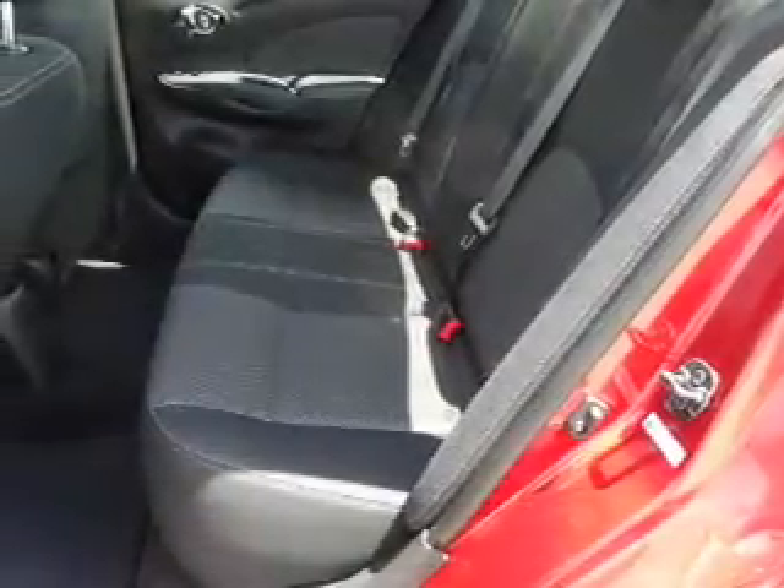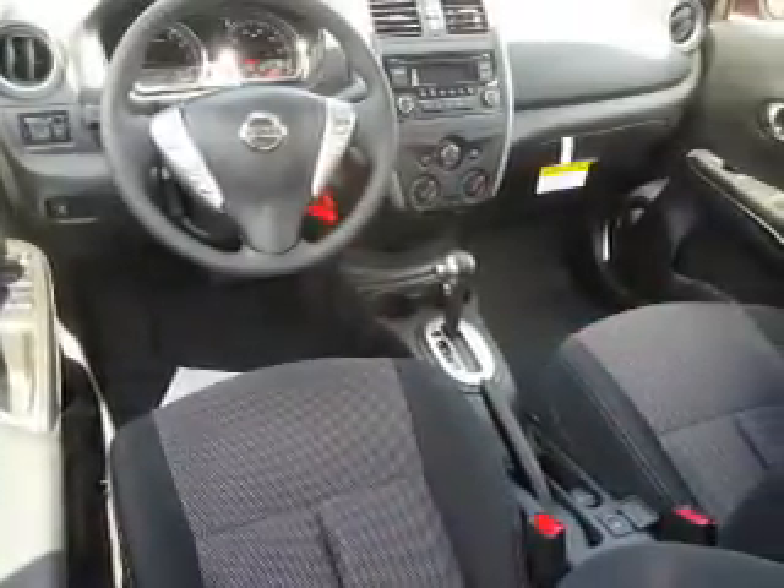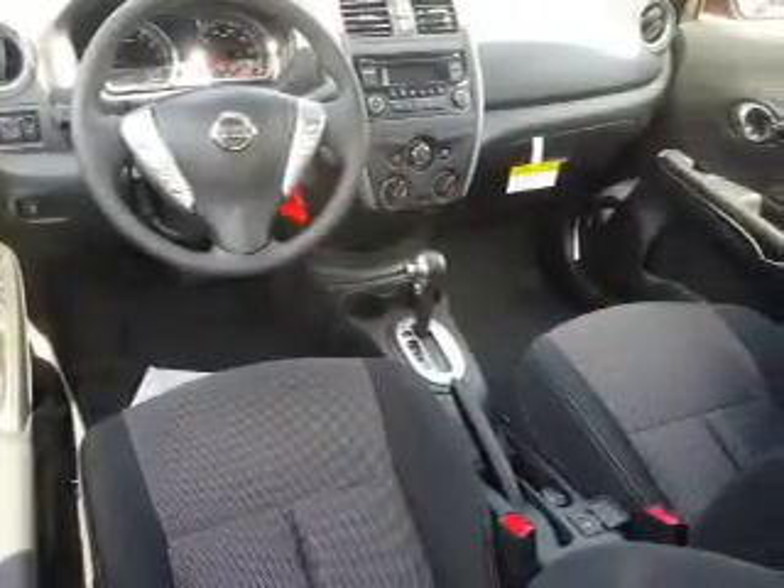Independent suspension, brake assist, traction control, stability control, and front ventilated disc brakes.